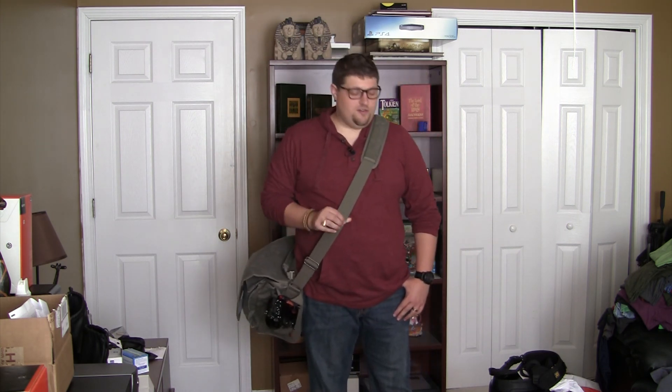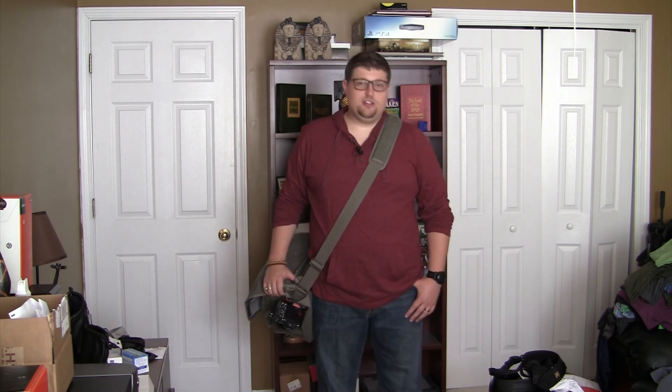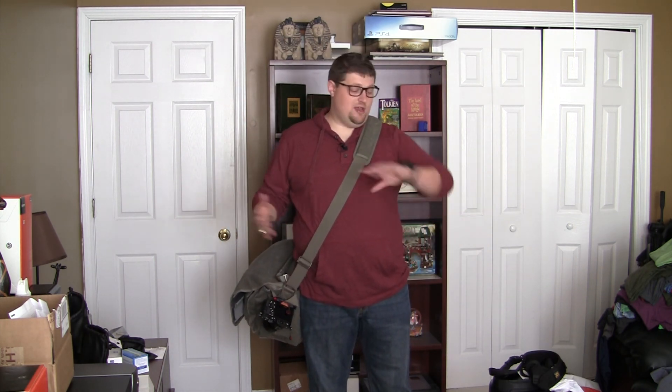Hello everybody! Thank you guys so much for joining me on another video here on FindingMiddleEarth.com. Today I'm going to do a video on what is in my camera bag now that I switched from Canon to Sony, and also what I keep in my bag since I'm going on vacation tomorrow to Disney World. I probably shouldn't even be making this video because I'm leaving for Disney in like 13 hours.